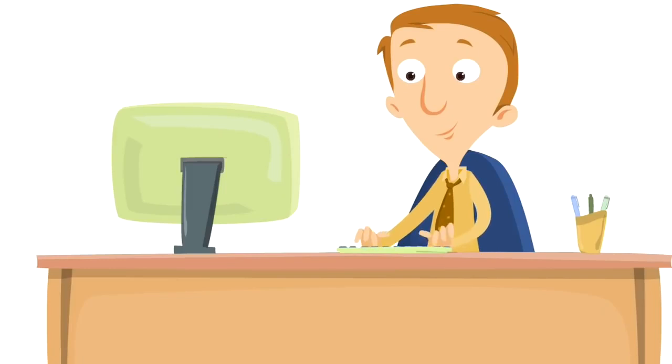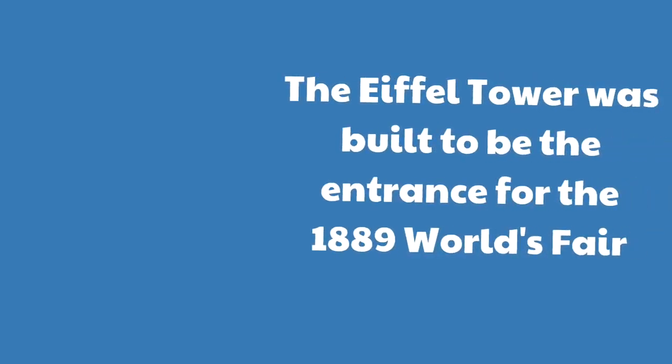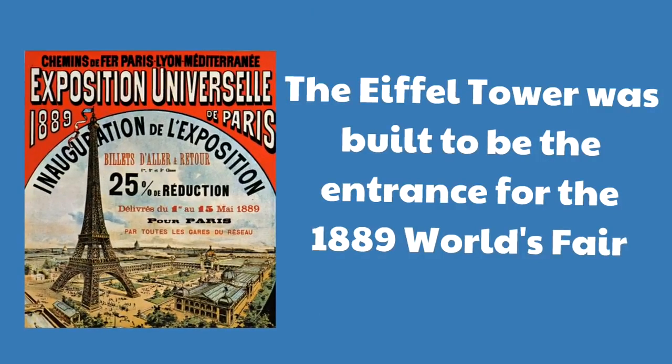So what's the history behind the Eiffel Tower? Why did they build it? Why does it look the way it does? Why do they call it the Eiffel Tower? The Eiffel Tower was built to be the entrance for the 1889 World's Fair. Here is a poster they put up in France telling people about how the Eiffel Tower was going to be featured in the World's Fair — and so many people were excited because the entire world was looking at Paris.